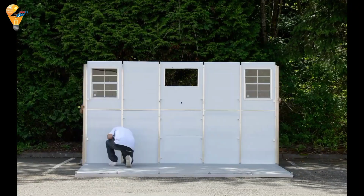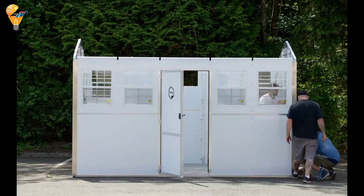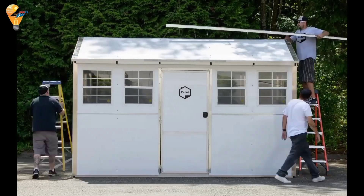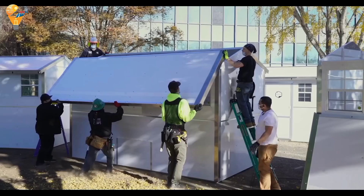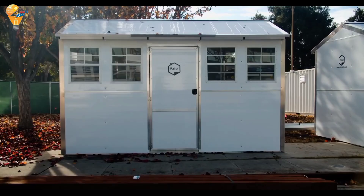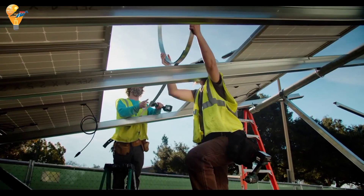We're spotlighting a transformative solution for temporary housing: the Pallet Shelter. This innovative shelter is making a big difference for people in need of emergency housing. The Pallet Shelter is a rapid deployment, temporary housing solution designed to provide immediate relief for individuals and families in crisis. Made from durable, recyclable materials, these shelters are built to last and can be set up in just minutes. Inside, the Pallet Shelter offers a safe and secure space with essential amenities — each unit comes equipped with beds, storage and electrical outlets, providing a comfortable and dignified living environment.